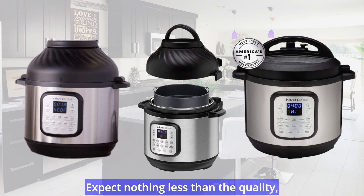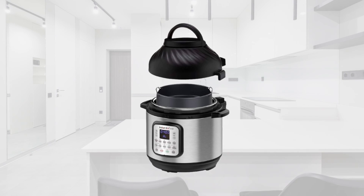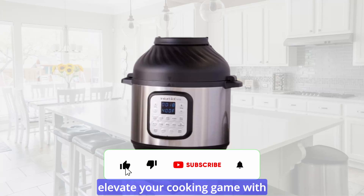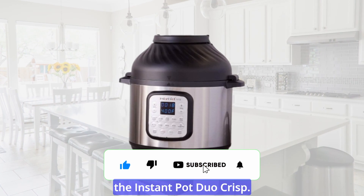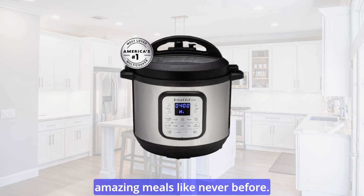Expect nothing less than the quality, reliability, and versatility you've come to expect from the Instant Brand. Discover the extraordinary and elevate your cooking game with the Instant Pot Duo Crisp. It's time to unleash your culinary creativity and savor amazing meals like never before.